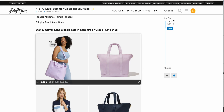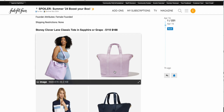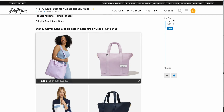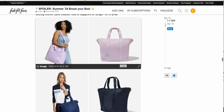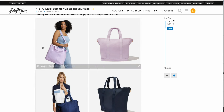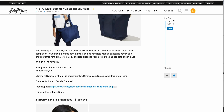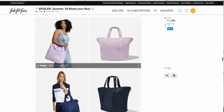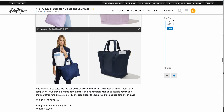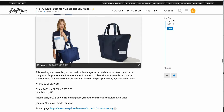Next up, the Stony Clover Lane classic tote in Sapphire or Grape, $110 down from $168. The grape shade doesn't look very grapey to me — it looks more like a lilac or lavender. It has a nylon zip top, zip interior pocket, removable adjustable shoulder strap, and it's lined. I'm sure these are good quality — they are more expensive tote bags — but if you wanted to dip your toes into the Stony Clover arena, you can pick one up. I think I have too many tote bags as it is.